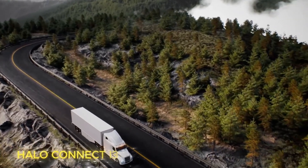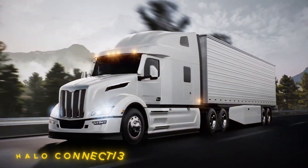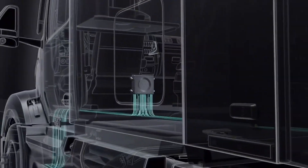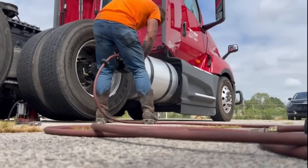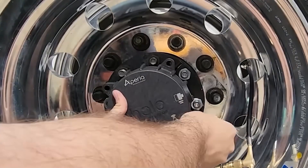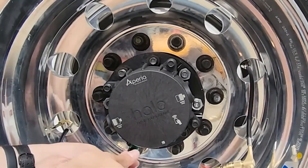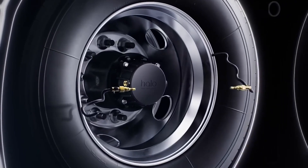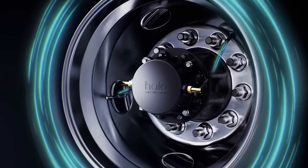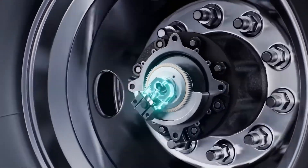In today's trucking world, AI doesn't just drive — it listens. This is the HALA Connect AI3, an artificial intelligence system that lets trucks monitor their own tires. It takes just 10 minutes to install, requires no special tools, and has already been tested across billions of real-world kilometers. Its smart sensors constantly track pressure, temperature, load, and even the tire model in use. When something goes wrong, the AI automatically adjusts the pressure, saving up to 2% of fuel and cutting tire-related risks by 70%.